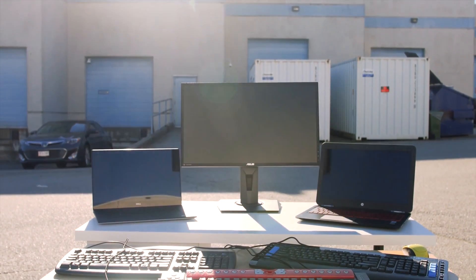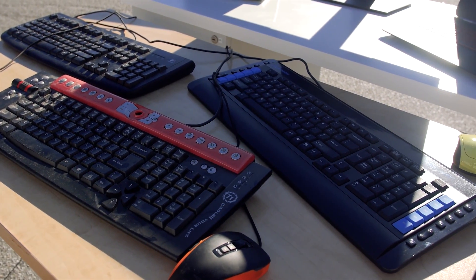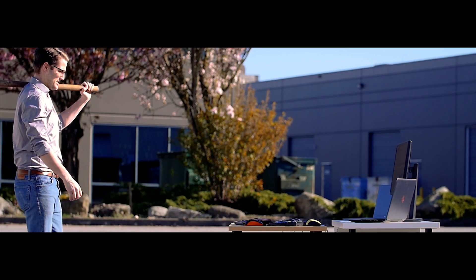Working across multiple computers is a messy process. It's way too easy to click and type on the wrong system, which can cause unnecessary stress and frustration. But we found a solution.